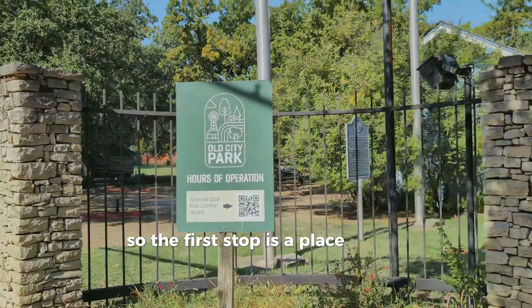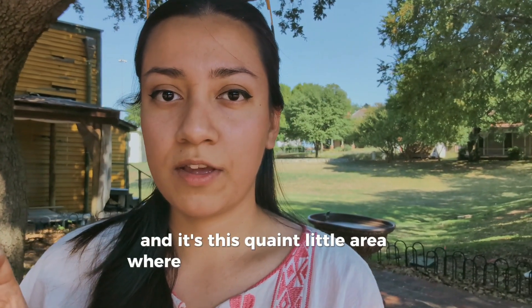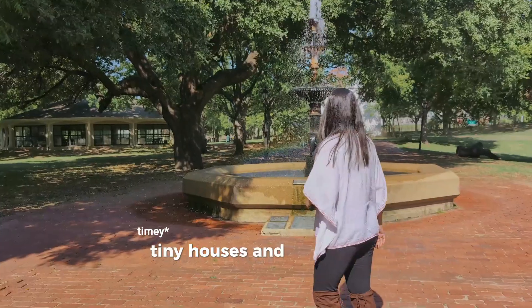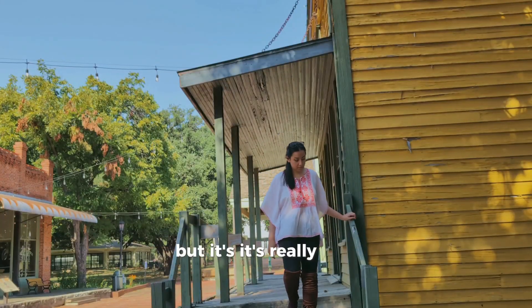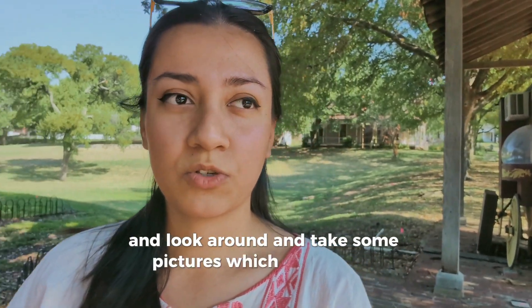The first stop is a place called Old City Park. It's this quaint little area where they have these really old-timey houses and businesses. It has a very different vibe but it's really nice — a great place to have a walk, look around, and take some pictures.